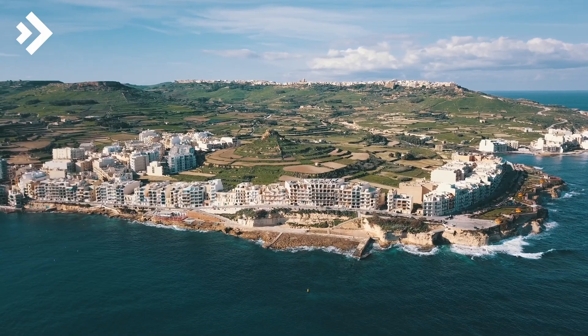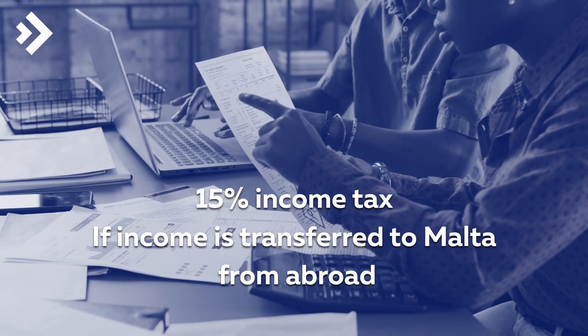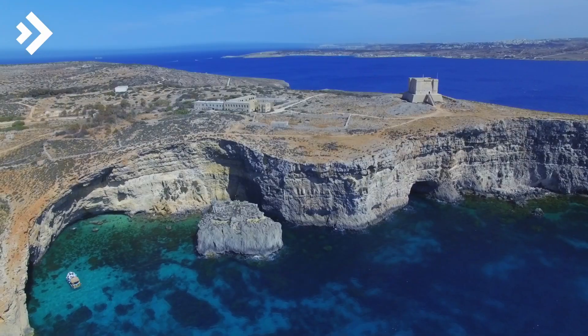Residents under this program enjoy a favorable tax status. They pay a flat 15% tax on income earned abroad and transferred to Malta.